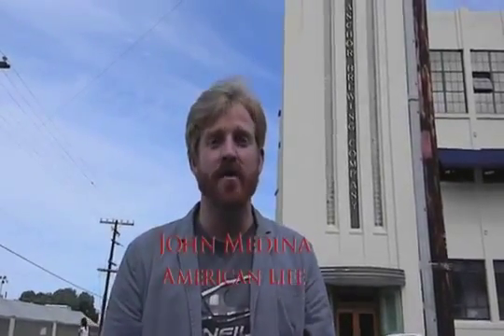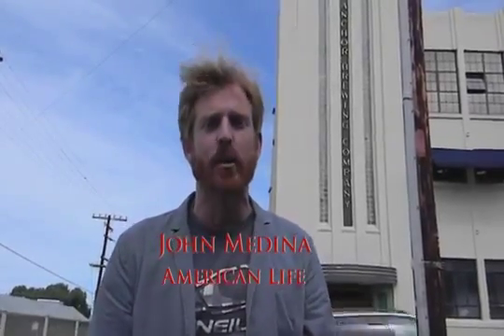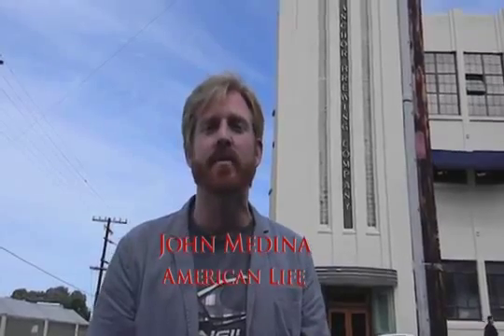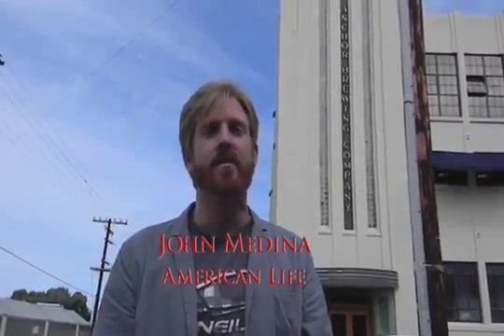As you can see, the Anchor Brewing Company behind me is a rather large edifice, and it leads to a fantastic tour throughout the grounds. If you're in the mood for good times, great people, and a lot of history, the Anchor Brewing Company is the place to be. From San Francisco, I am John Medina.